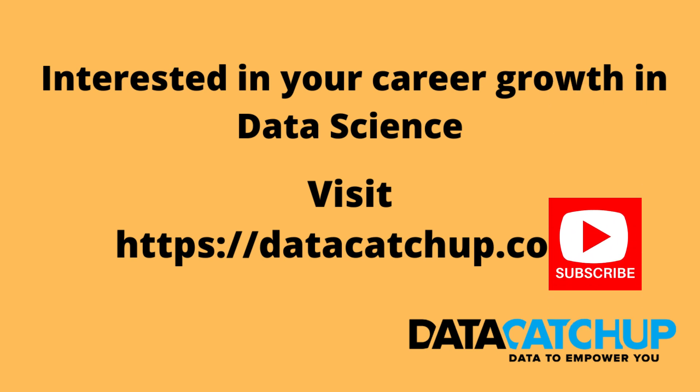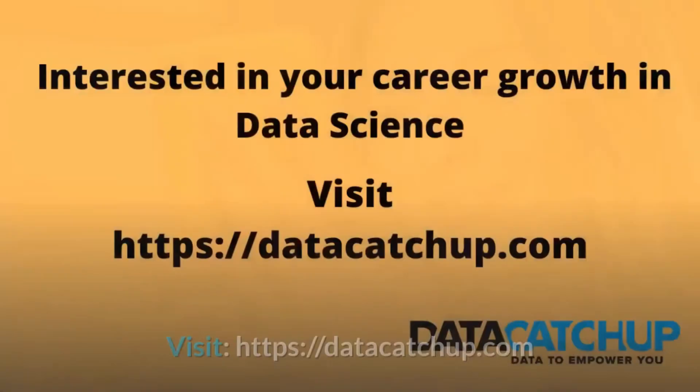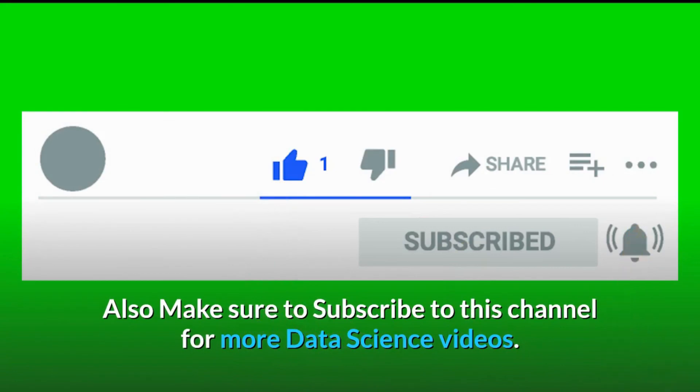Make sure to hit the subscribe button if you enjoyed this video and share it on different social media platforms. Also make sure to follow our videos to understand why data analysts are very important, not just in the healthcare industry but also in several industries, because they help foster understanding of the vast amount of data that each company or institution has and how to use it to provide solutions. Thank you for watching. Interested in your career growth in data science? Visit DataCatchup.com. Subscribe to this channel for more data science videos.